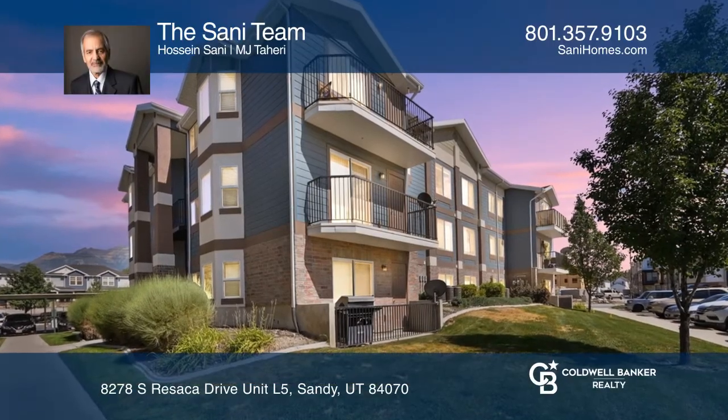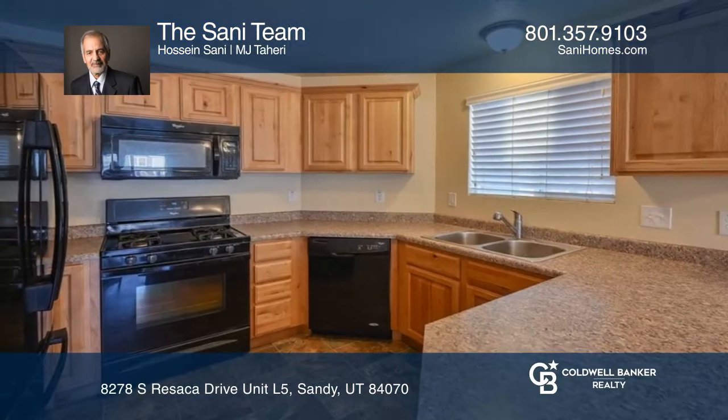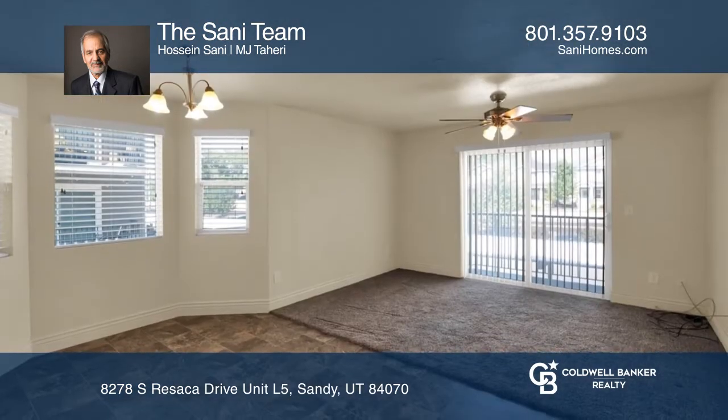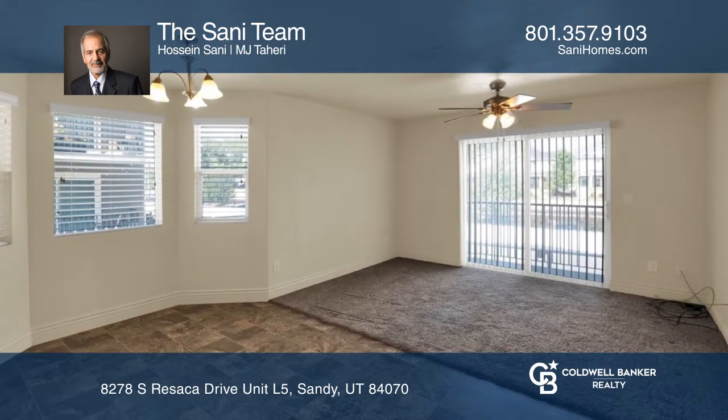Welcome to this beautiful and bright middle-level condo in a great location. All three bedrooms and the family room have mountain views. The master bedroom has a walk-in closet.